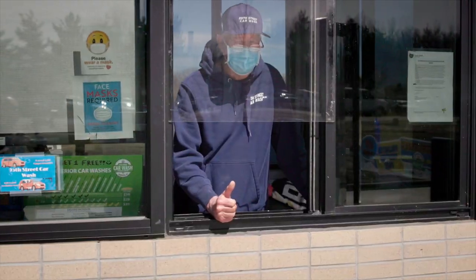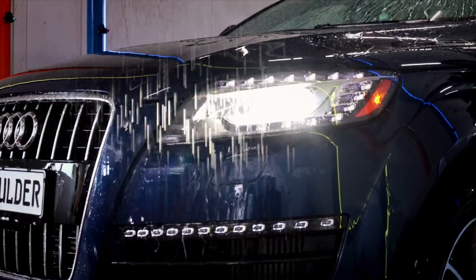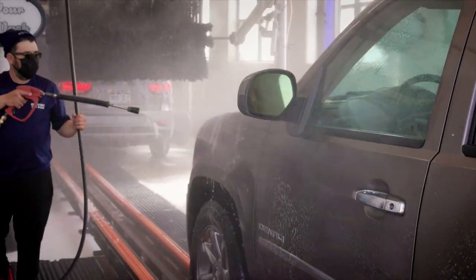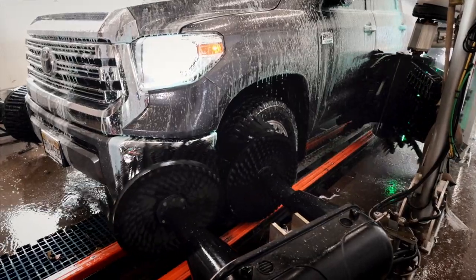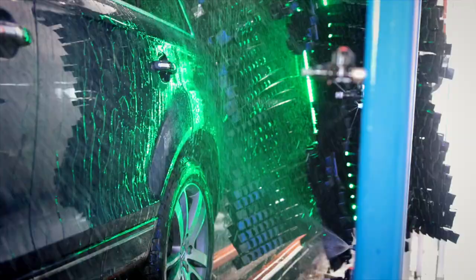Getting your car cleaned is what we do. At 95th Street Car Wash, our wash tunnel cleans your car using state-of-the-art equipment. Touchless washes usually means that the dirt wasn't touched. We use advanced closed cell foam brushes to get that pesky road dirt off.